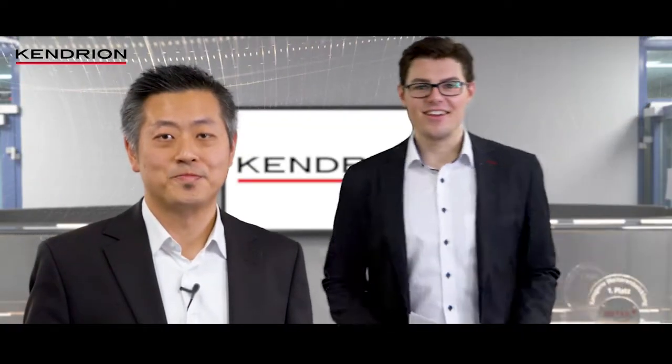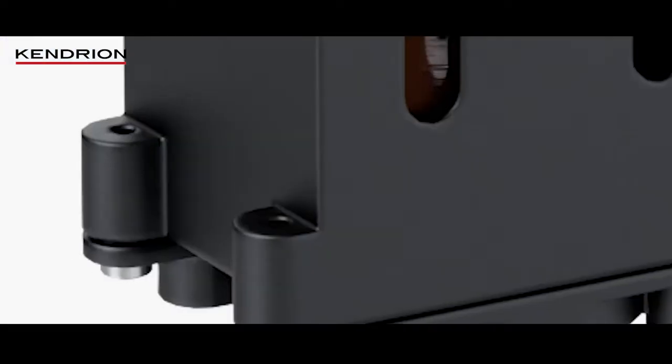My name is Lauren Stioso and I am Janis Paap, and together we would like to introduce our latest development in the field of solenoid technology: the Power Pinch Valve from Kendrion.